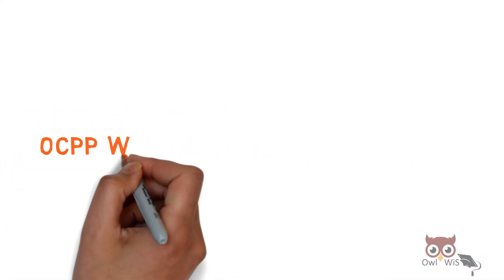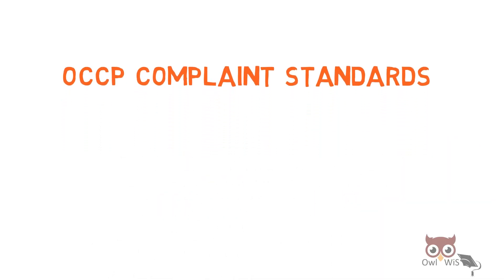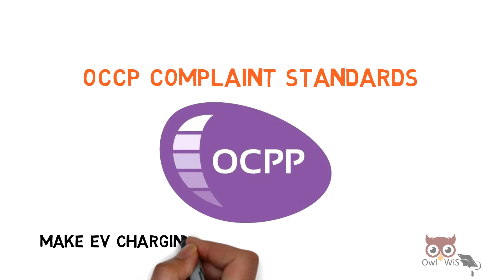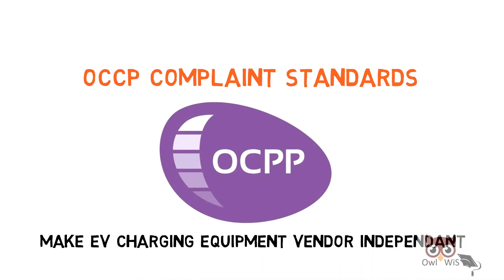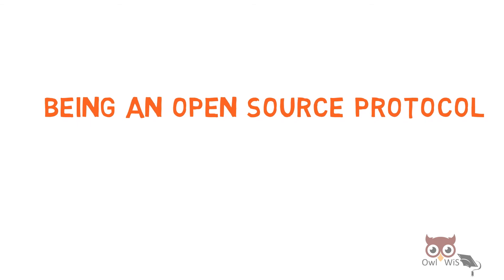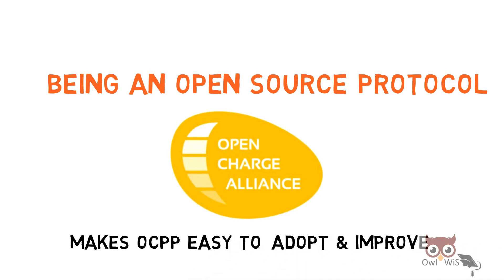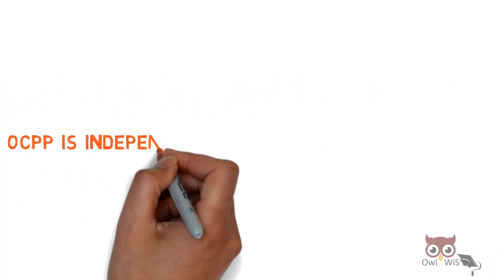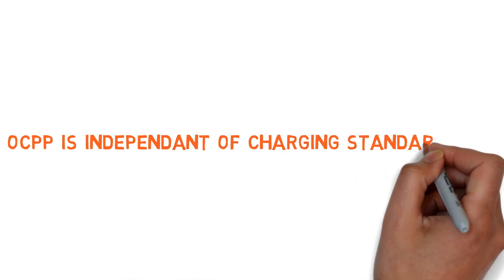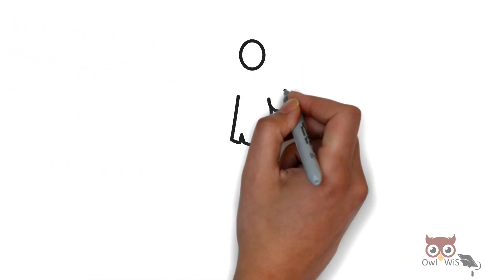Benefits of using the Open Charge Point Protocol: OCPP eases interoperability between different brands and markets. OCPP compliance standards make EV charging equipment vendor-independent. Being an open source protocol managed by the Open Charge Alliance makes it easy to adopt and improve. OCPP is also independent of the charging standard used, such as CCS and CHAdeMO. This is the basics about the OCPP protocol. Thank you for watching.